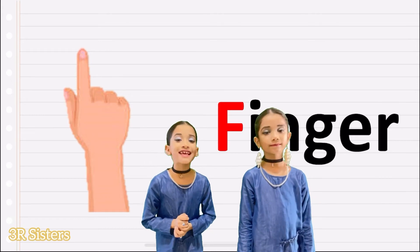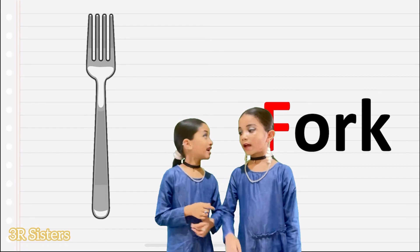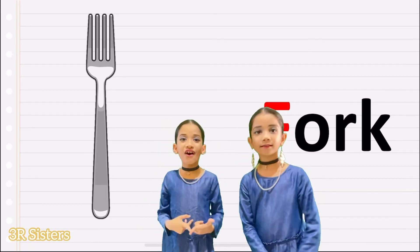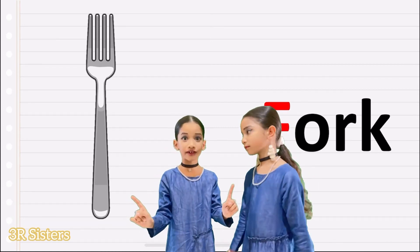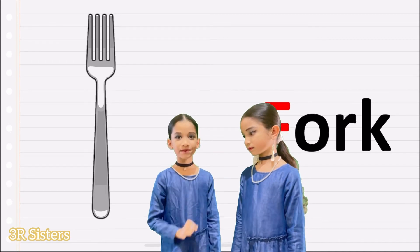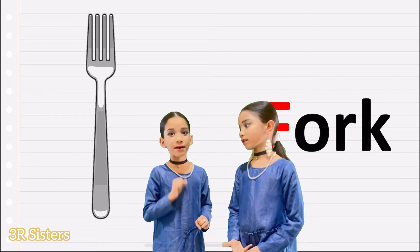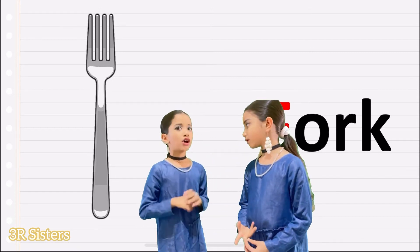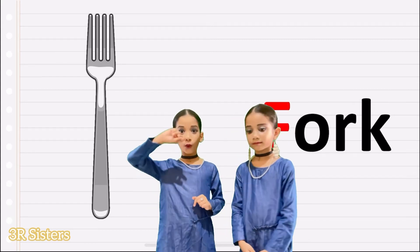What is the next word? Fork. What is the spelling of fork? F, O, R, K. Fork. Now don't be confused between fork and frog. I know it's a bit hard, but still remember the spelling — it's very easy to notice. Yes, we eat noodles and all with a fork.